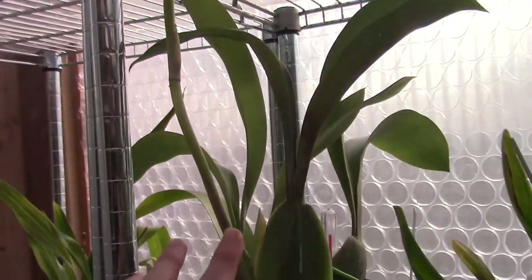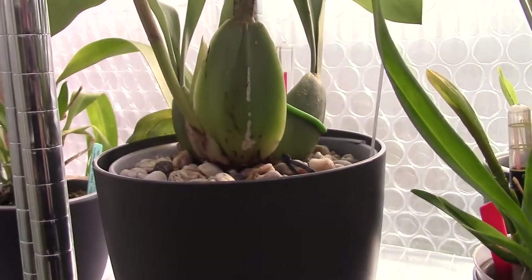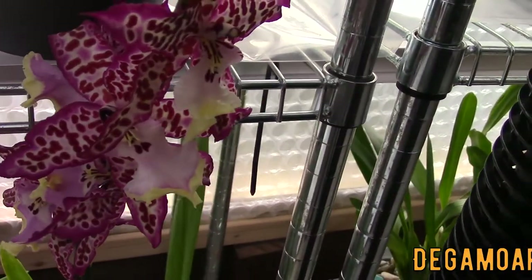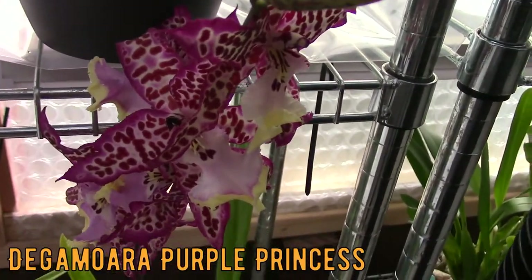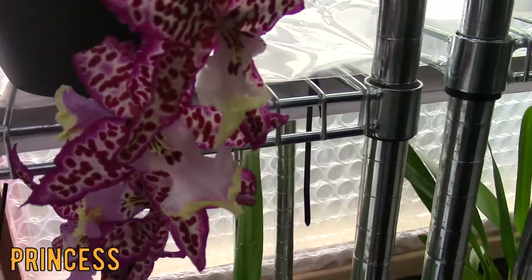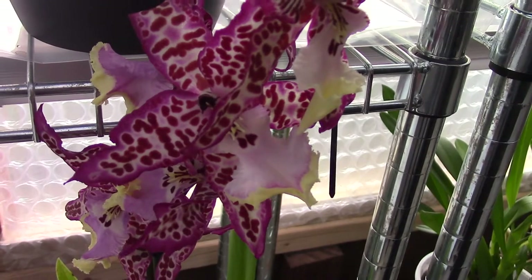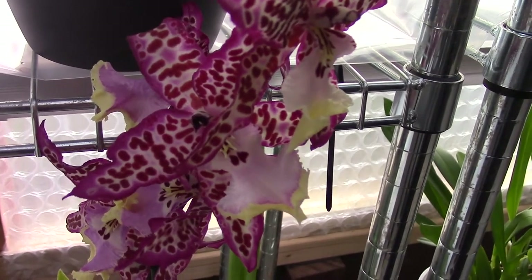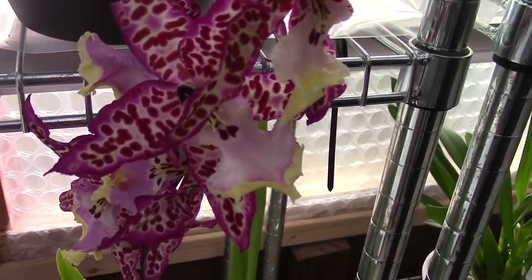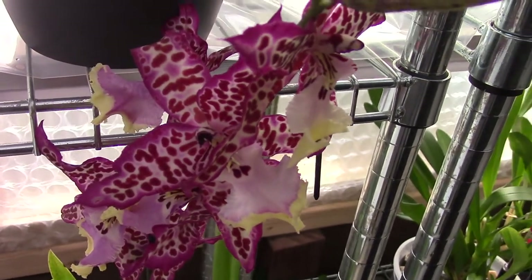If it doesn't do well, I'm going to cut the flower spike and give the orchid all the energy to make new roots. This one I bought in bloom — it's a recently bought plant, and I really like it. It's a really beautiful bloom and has a nice fragrance. A typical odonto fragrance — it's hard to explain, quite a hard fragrance. Not my favorite, but it has a fragrance. And it is waiting for a repot into semi-hydroponics.